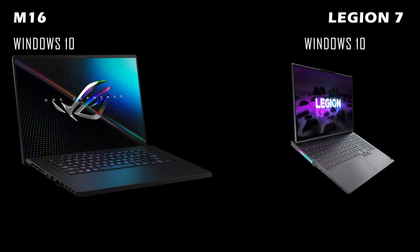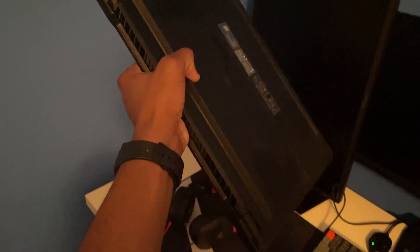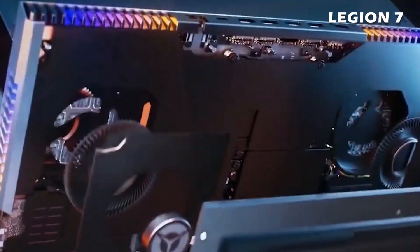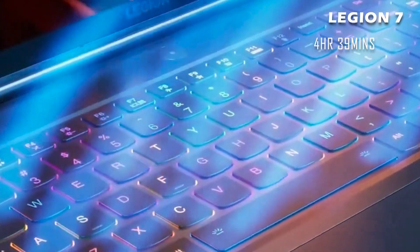Both laptops come with Windows 10 Home installed, but you can always install Windows 11 Pro if you want. The M16 has a longer battery life than the Legion 7 — the M16 has a battery life of 6 hours and 22 minutes while the Legion 7 has a battery life of 4 hours and 39 minutes. The battery life may vary based on what you're doing with your laptop.